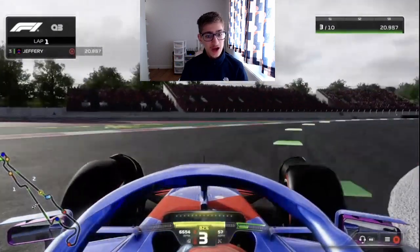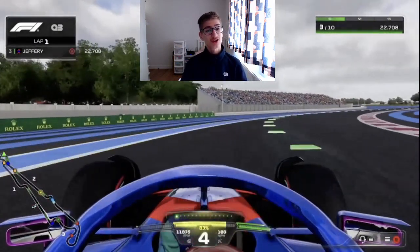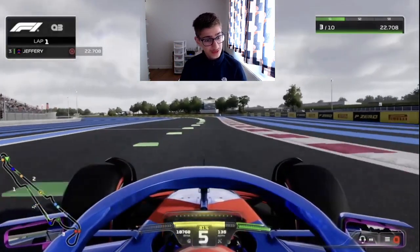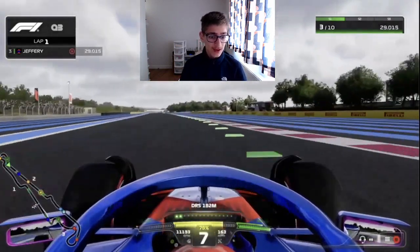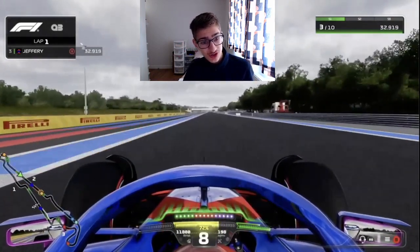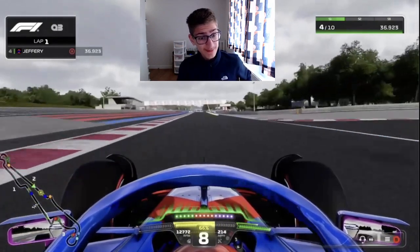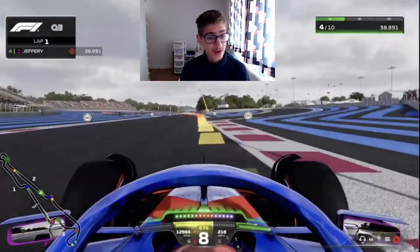Here we go then, on to the straight. I haven't driven this at all in F1 23 — I drove it in F1 22, obviously it was on the calendar back then. It's still in the game but not on the calendar, and it's made its return. As we head on to the straight, I've loved sector 3 in particular. Here we go in sector 2 into the chicane.